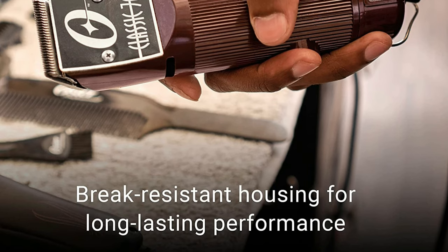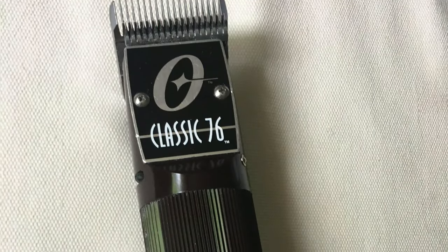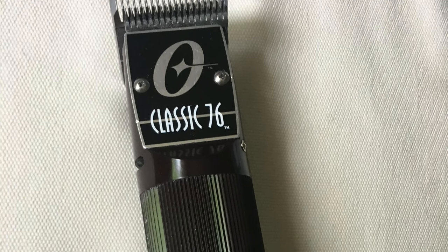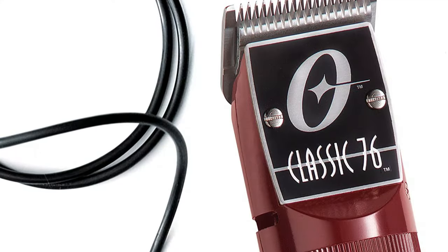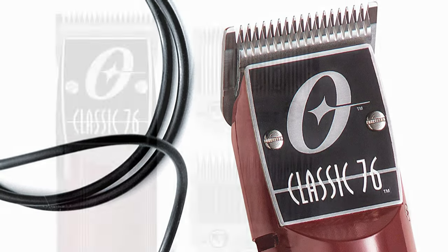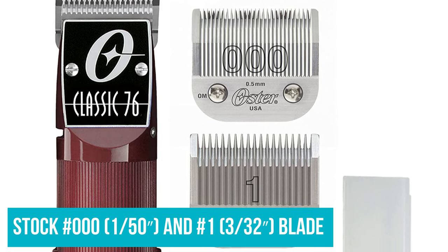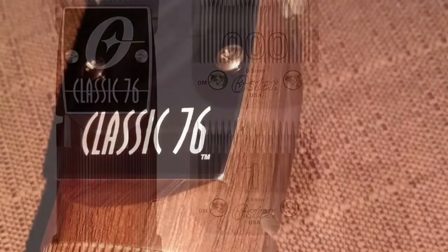Speaking of blades, Oster's 76 blades are without a doubt the best clipper blades on the market. Tested in freezing conditions, they not only cut through any hair type or volume but are also insanely durable. The clipper comes with the stock number 000 (1/50th inch) and number 1 (3/32nd inch) blades.